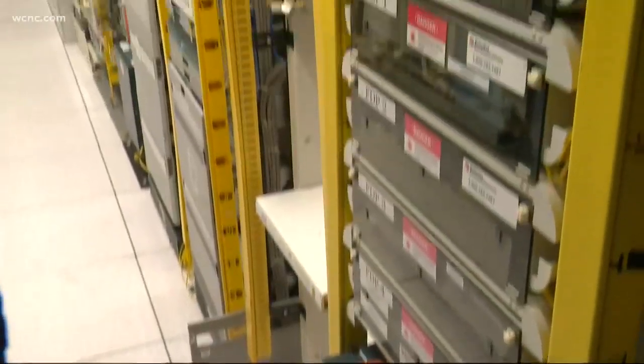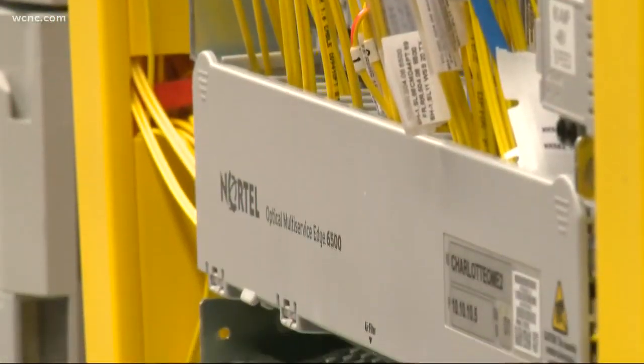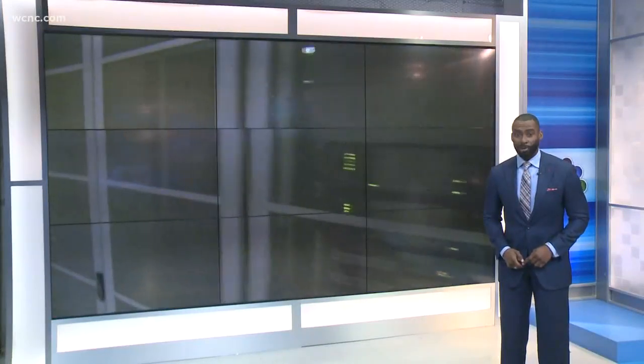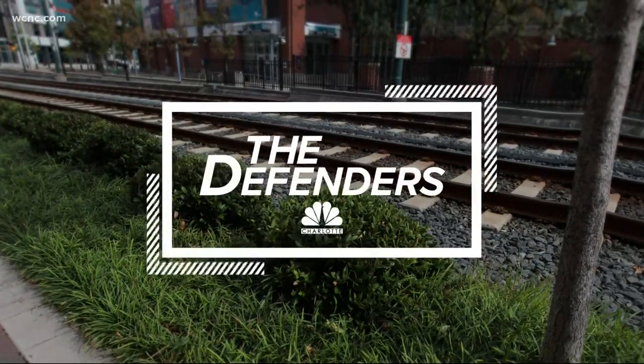New tonight, it is a building you are not supposed to know about because they need to protect it — and trust us, you want it protected. It's what's called a super switch facility, and it's the only way to get any info if you are a Verizon wireless customer. NBC Charlotte Defender Michelle Bowden got a rare look inside and joins us now from there.